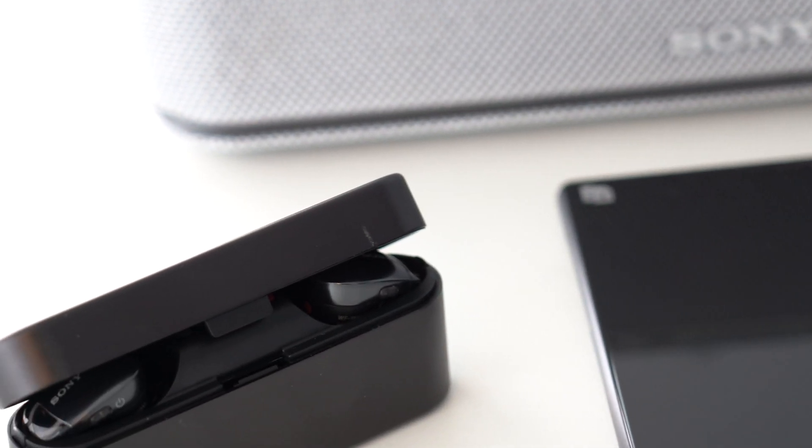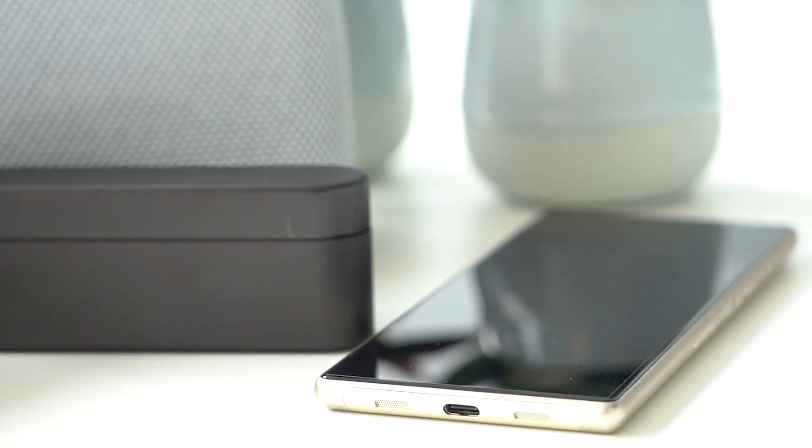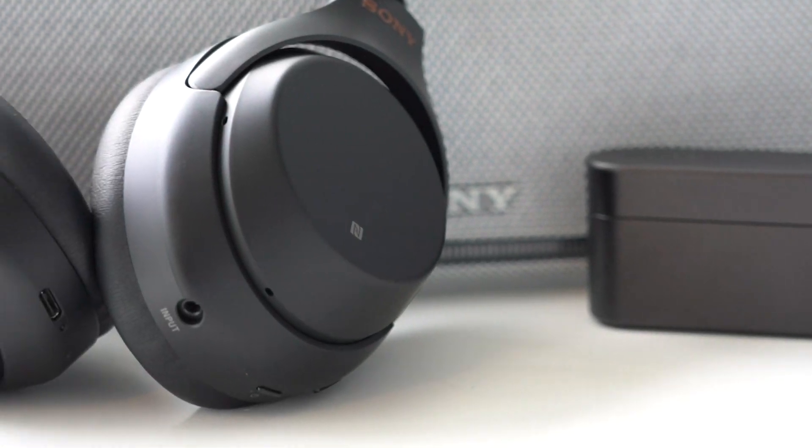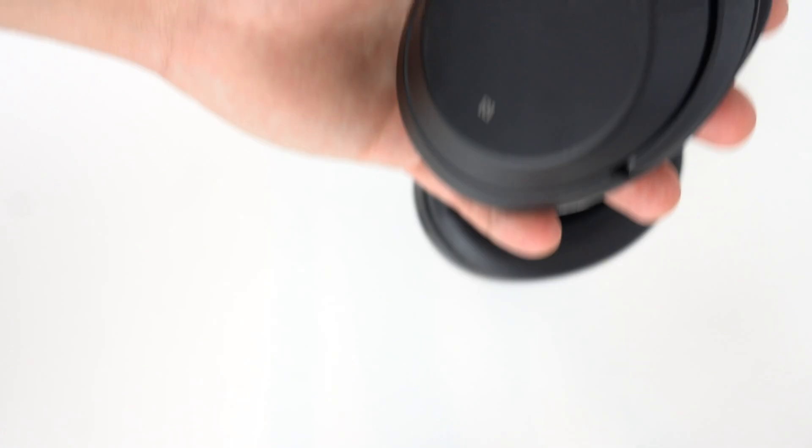In this episode, we talk about Near Field Communication or NFC, a handy connection technology which, if available on your Bluetooth devices, makes the pairing and connection processes easier.